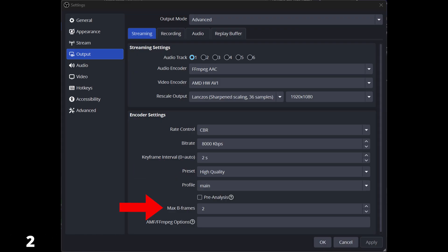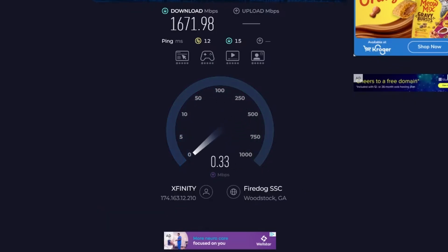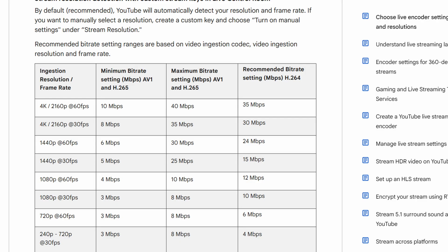For max B frames, I'm using 2. Now, hold up before you get trigger happy — let me explain. The bit rate I'm using may not be the bit rate you can personally handle. It completely depends on your internet service connection. I'm getting 2 gigs down and 300 up, so I can handle this totally fine. However, if your internet is not that strong, you will need to do a speed test and see what your upload speed is, then look at YouTube's recommended settings for the kilobits per second you'll need to get the quality you want at 1080p. If you're trying to stream at 1440p or even 4K, you're definitely going to need really good internet.